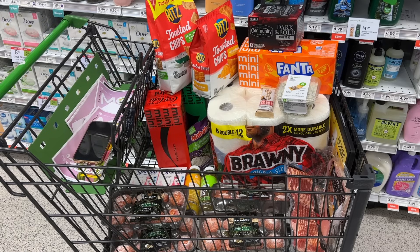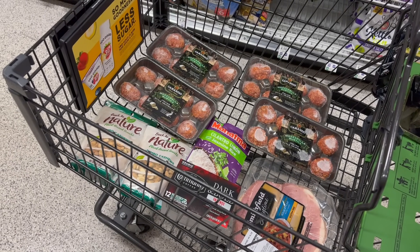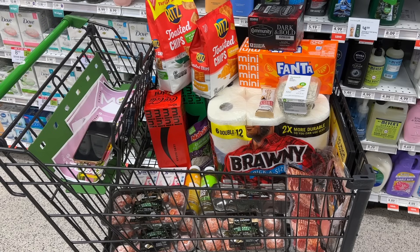For both of my carts today — minus the Ritz and spinach dip — I ended up paying $16.05 out of pocket, which is pretty good because I got three Coke cases, Brawny, bacon, eight packs of meatballs, two ham steaks, Suja, two 12-packs of coffee, and a lot more. A good week at Publix!